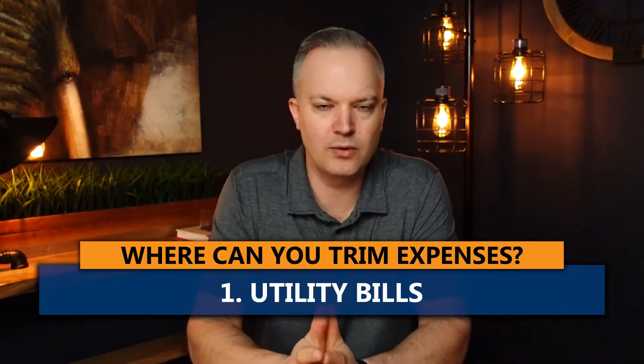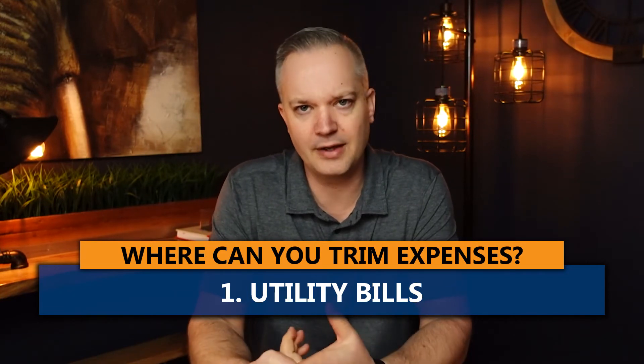The number one thing our clients come back with after putting their budget together is: where do I save money, where do I trim expenses? I want to give you five areas where we find we can trim a lot of expenses. The number one area is utility bills — whether it's your internet, cell phone, home phone, TV — TELUS, Shaw, Rogers, Bell, wherever you live, there's probably some money to be saved there, whether it's $20, $30, or $50 a month. Give them a call, ask if there's a better plan. A 10 or 20 minute phone call can save you $10, $20, $30 a month. I did this not too long ago and reduced our monthly costs with TELUS by $50 a month — that's $600 a year — just by making a 10 minute phone call. So reach out to them and see if there's a better offer, or maybe your services are more than you actually need.